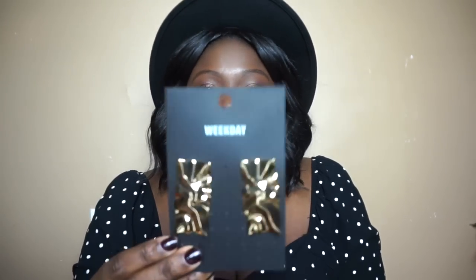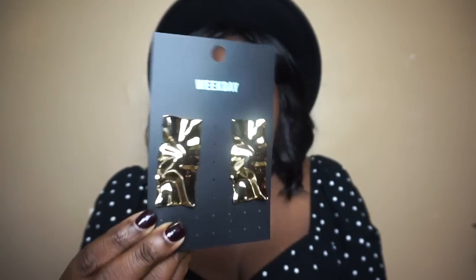The next item I already shared on Instagram — these hammered gold rectangle earrings from the Weekday brand. I need to stop buying statement earrings because I'm obsessed but hardly wear them, since you need the right hairstyle. I love jewelry like this — it has an old school vibe and reminds me of resort wear, like something I'd wear in Greece or Italy in a long maxi dress with my hair up.